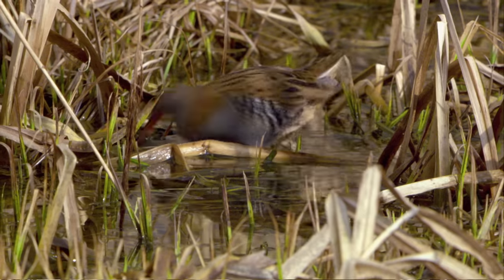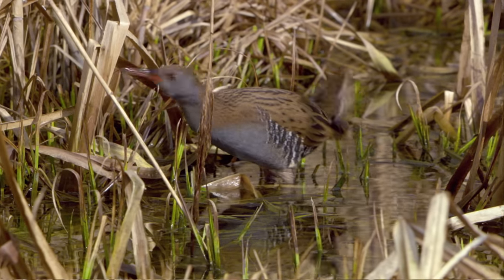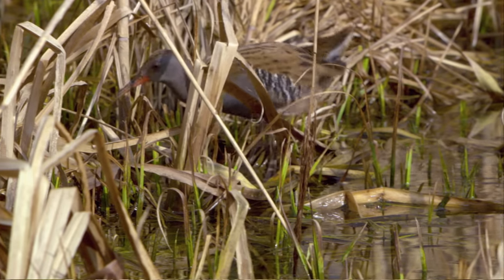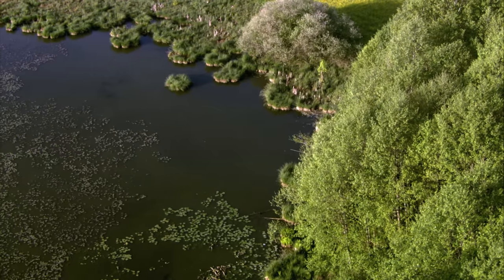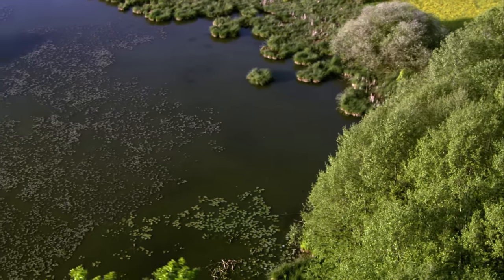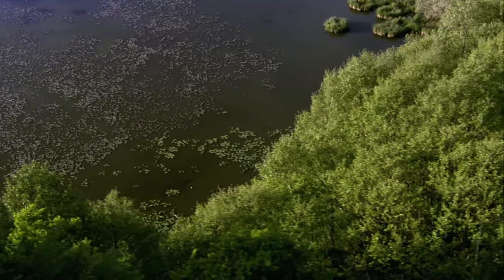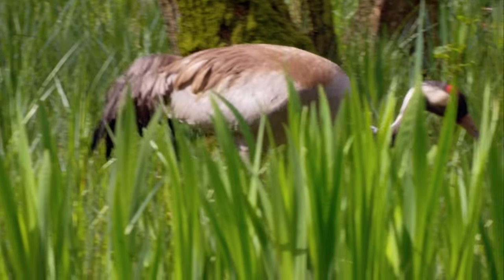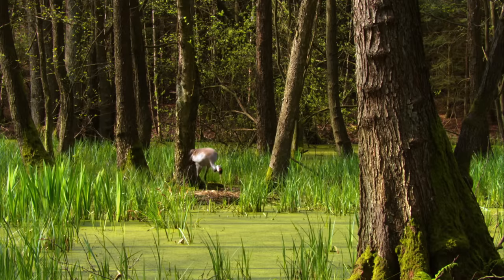Moor frogs live in low moors, just like water rails. This secretive bird loves bodies of water with expansive marshy banks. When a shallow lake slowly becomes overgrown and silts up, it becomes a fen or low moor. As with all moorland, more dead plant material accumulates in such areas than microorganisms can break down. Fen woods begin to grow on the banks of such dying lakes — perfect breeding sites for cranes.